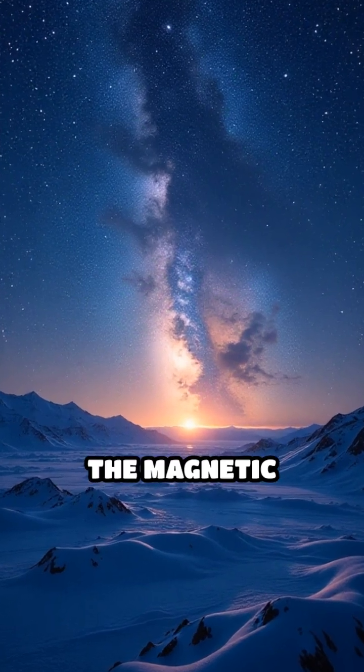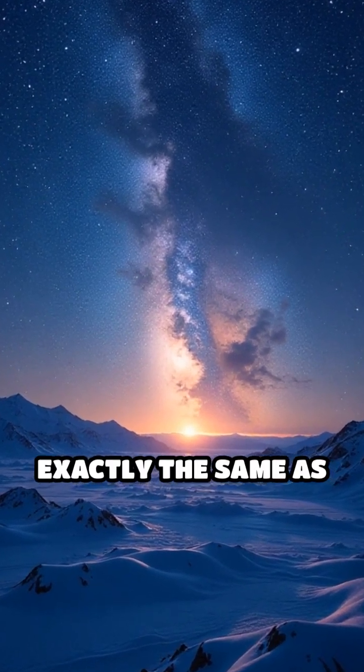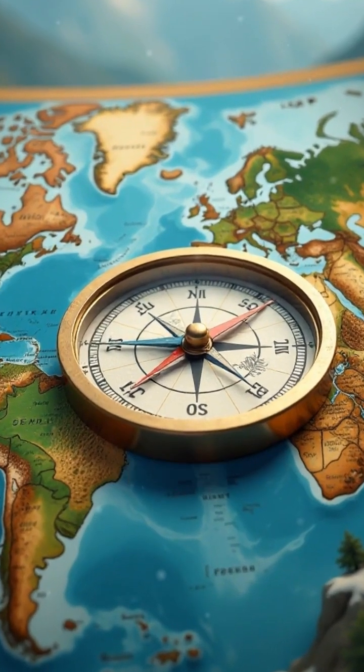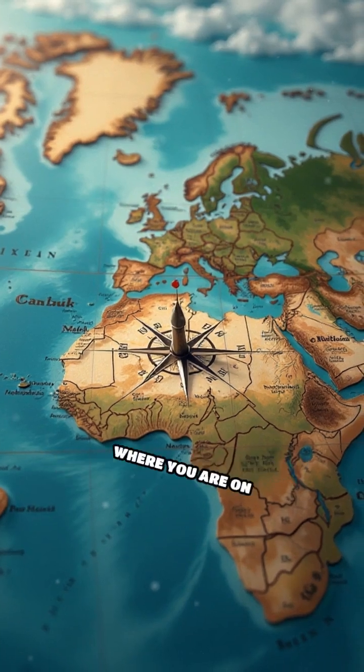But here's the twist. The magnetic north pole isn't exactly the same as the geographic north pole, where the north star is located. The compass points to magnetic north, which can be a bit off, depending on where you are on the planet.